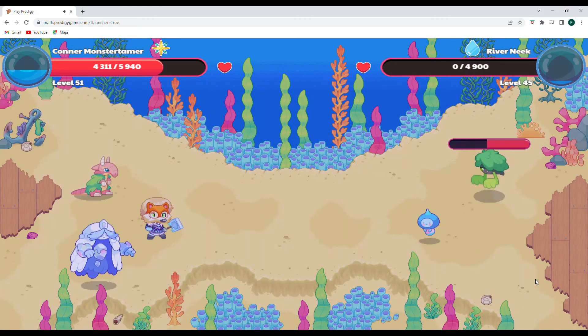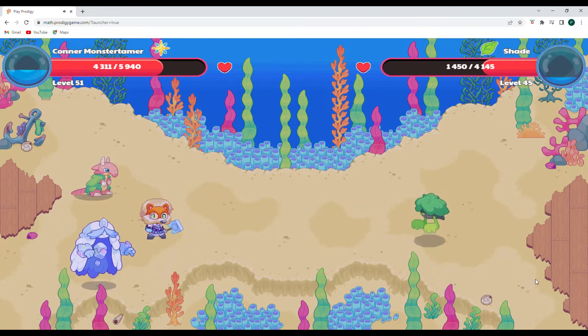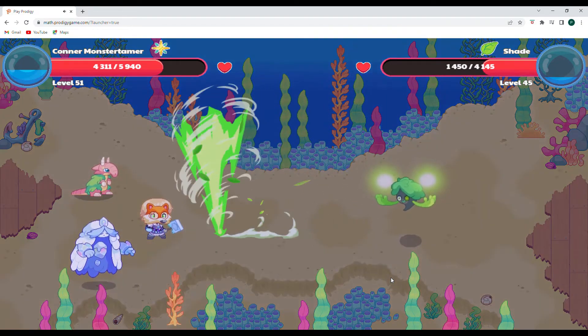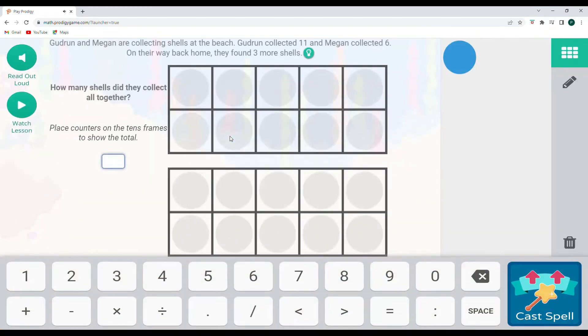The River Neek is running away. And now we will be facing our Shade. There is a pretty good spell power bonus there. Falling Star Smash should end this battle for us.